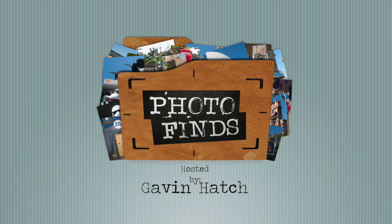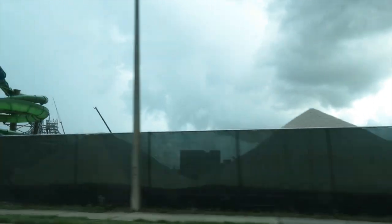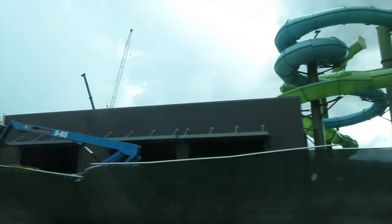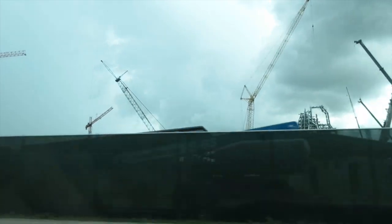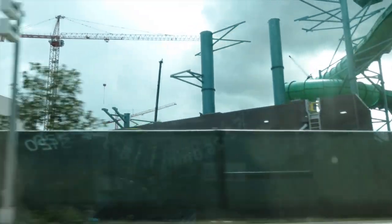Hello and welcome to Photo Finds. I'm your host Gavin Hatch. This week we're going to take a look at the construction and progress building up over at the Volcano Bay water park, set to open in June of next year at Universal Orlando.